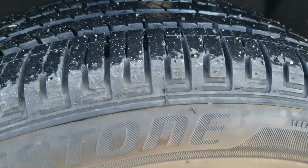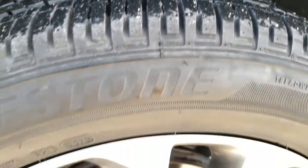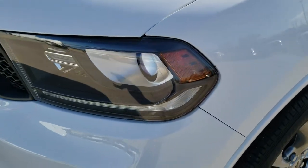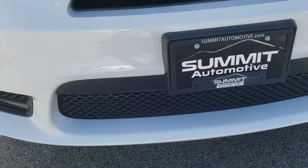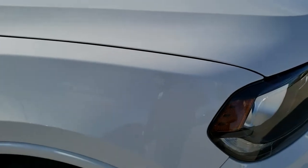Bridgestone tires on here, 265-50R20s with about 80-90% of the tread left. Painted 20-inch alloy rims, no scuffs or scrapes on them. It does come with the projector headlamps, the LED running lights, and the LED fog lamps. The front bumper is in excellent condition — no dents, dings, scuffs, or cracks — and the hood is in excellent shape as well. I didn't see any dents or dings on there.